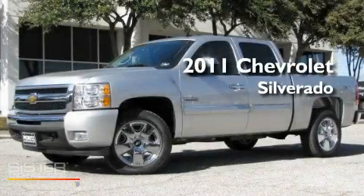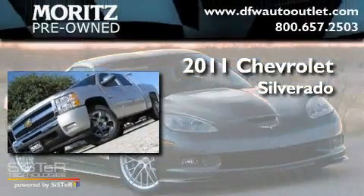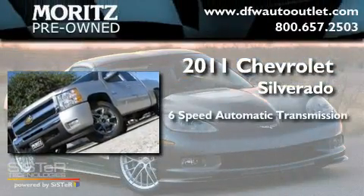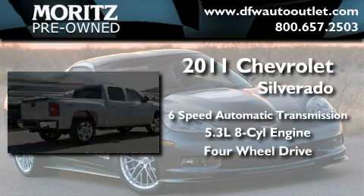This is a brand-new 2011 Chevrolet Silverado. This truck has an automatic transmission, a 5.3-liter V8, and the added capability of 4-wheel drive.